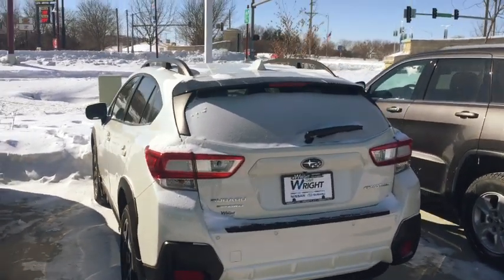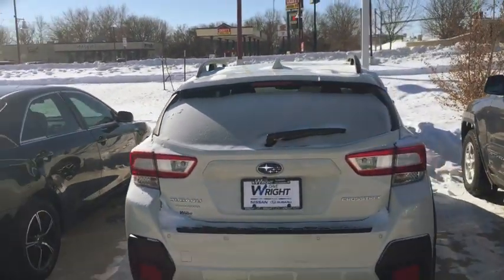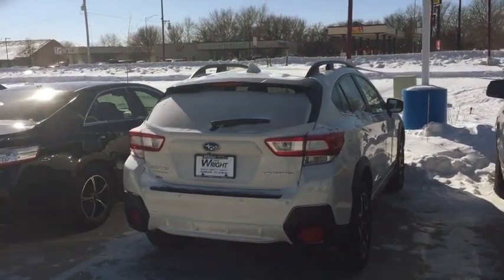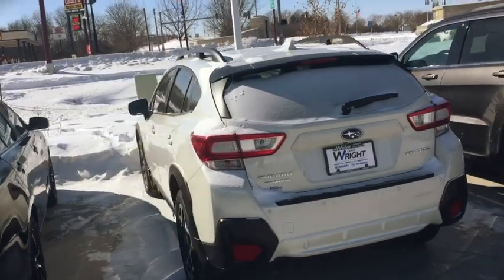Judy, this is Kevin at Dave Wright, and this is the 2018 Subaru Crosstrek. This is a limited model, very nice. It has great equipment in it.